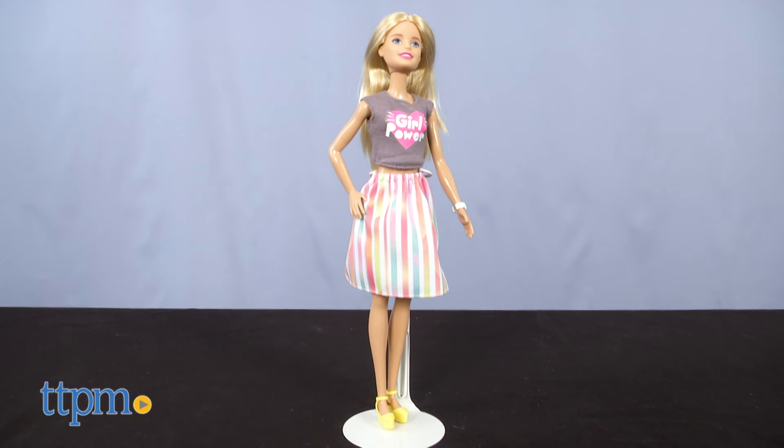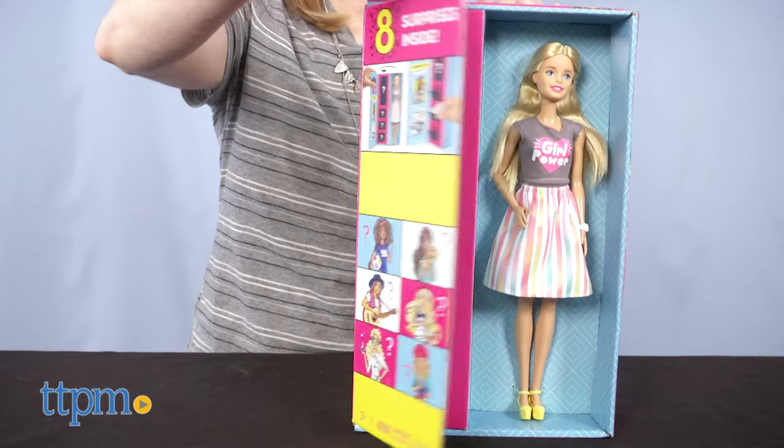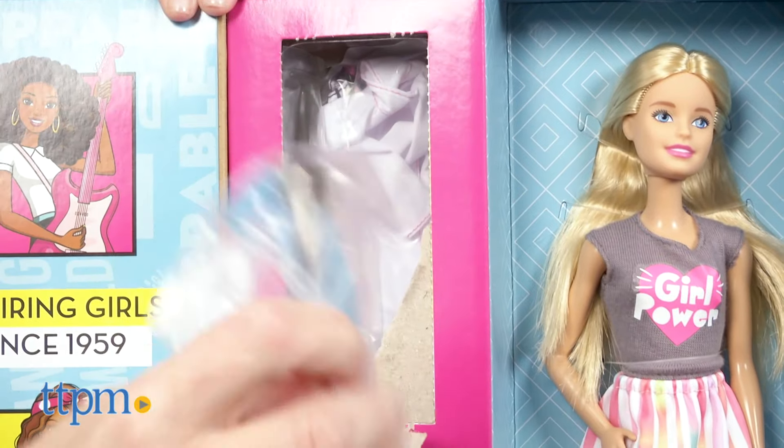We have the blonde doll wearing a gray girl power tank with colorful striped skirt and yellow sandals. Open the flap next to the doll to reveal four punch-out covers. Inside each one, you'll find the clothing and accessories needed for Barbie to dress the part of her mystery careers.